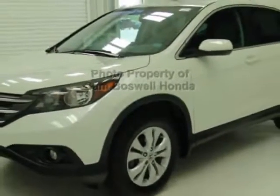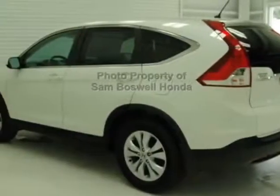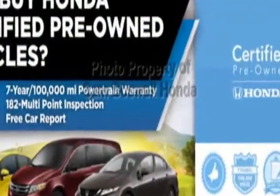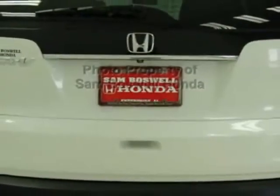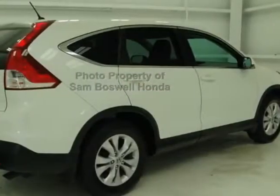This vehicle gets an estimated 23 miles per gallon in the city and an estimated 31 on the highway. This CR-V boasts a 2.4-liter engine and has a 5-speed automatic transmission. Additional options for this vehicle include power locks, auxiliary audio input, sunroof, and driver airbag.